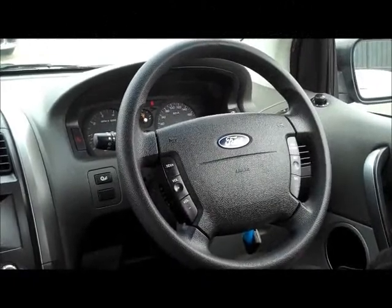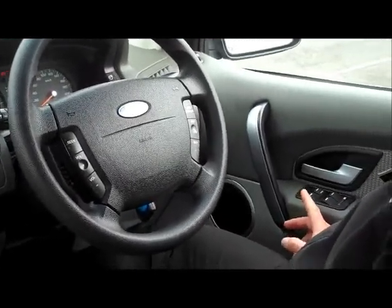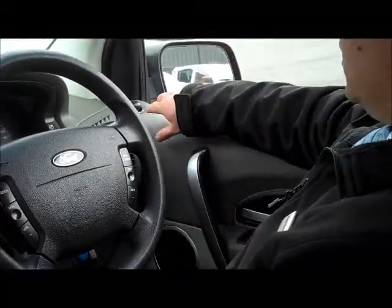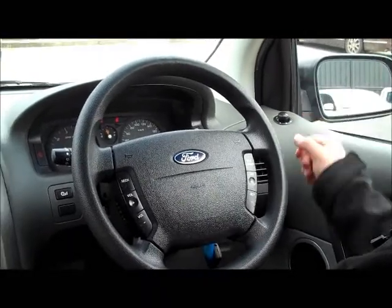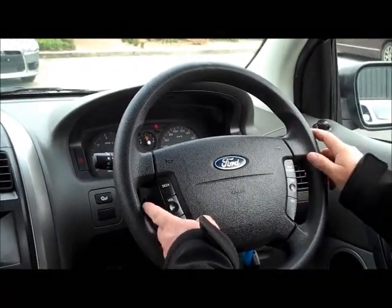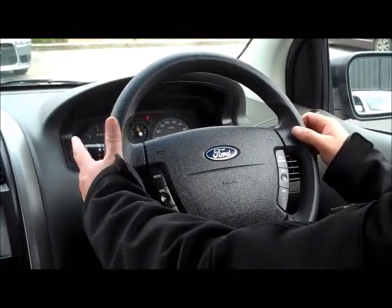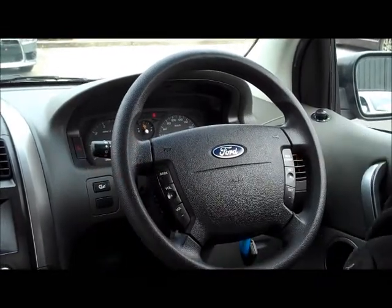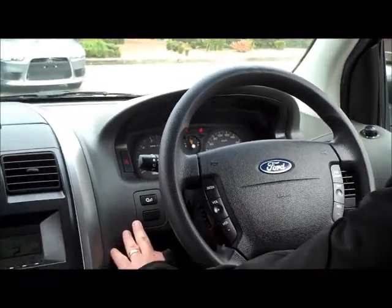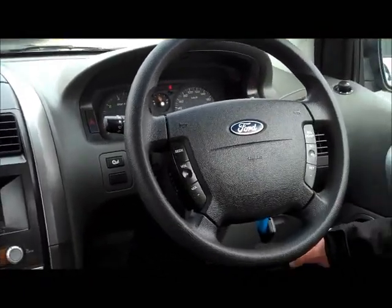Sitting inside the Territory with the car running, starting on the driver's door panel, you've got full electrics to all four windows and doors, as well as a window lock for the kids. There's a switch for the left and right power mirrors. The steering wheel is multi-function with cruise control on the right-hand side and stereo controls on the left. The headlight controls and indicators are on the right stalk, and windscreen wipers, washers, and rear wiper on the left. On the dash you've got your fuel release, fog light button, and factory traction control button.